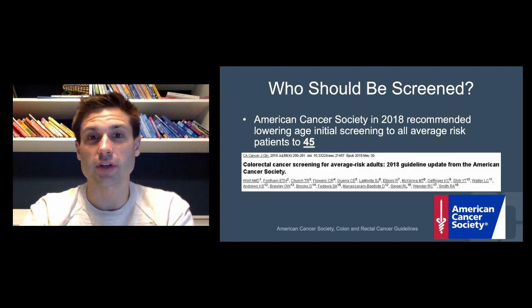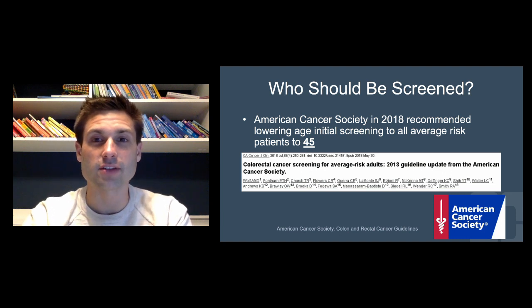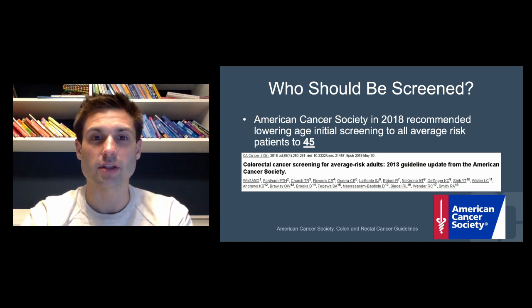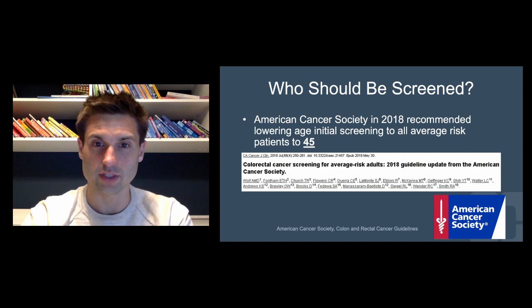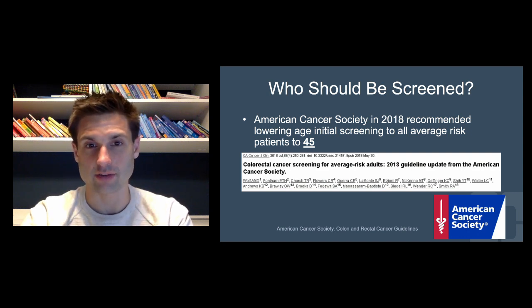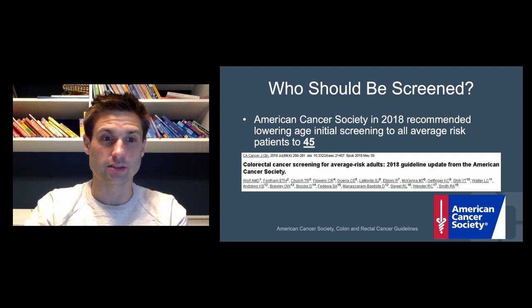Who should be screened? The number we all have in our heads for average risk individuals is age 50. However, the American Cancer Society, just recently in 2018, actually recommended lowering the age of initial screening for all average risk individuals to 45. That's a change that not all cancer societies have adopted and followed suit, but that is the American Cancer Society's recommendation.